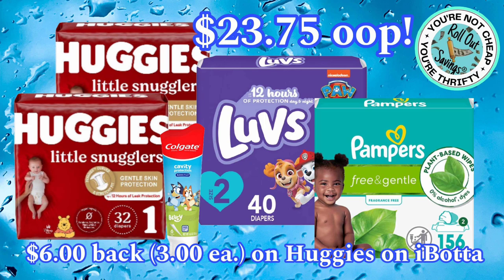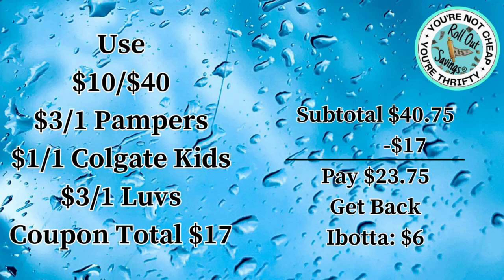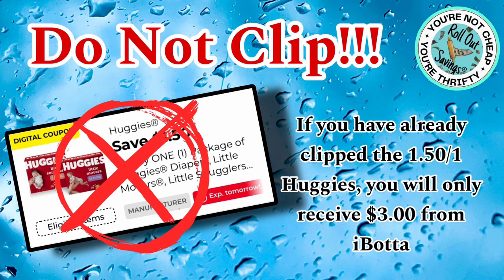On this diaper deal for $23.75 out-of-pocket, you'll get two Huggies, the Luvs, Pampers wipes, and kids' Colgate toothpaste. Your subtotal is $40.75, and after coupons you also have an Ibotta rebate for $6, so you'll pay $23.75 and get back $6. Important: do NOT clip the $1.50 Huggies coupon — if you have it clipped, you'll only receive $3 from Ibotta instead of $6.